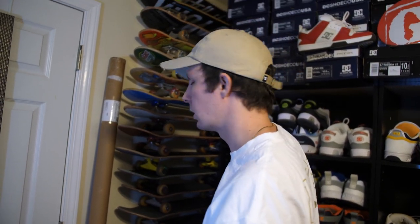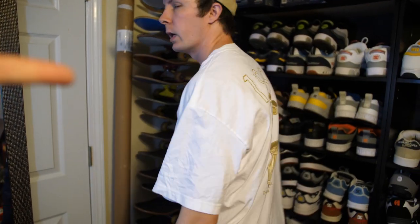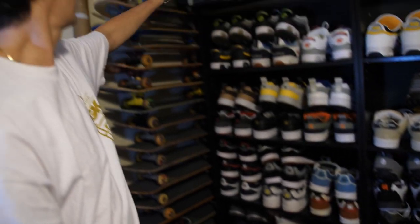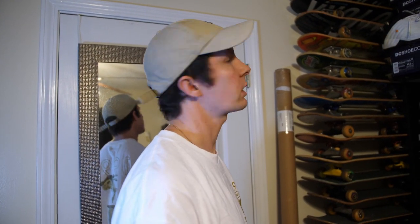I want to do something a little different besides going over all of these shoes that you've pretty much already seen. I have a small collection of complete boards that I've bought on eBay over the years, so I figure why not dive into it and check a few of them out and talk about it.